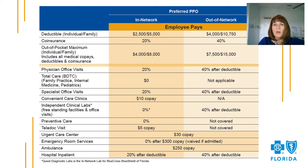Now let's switch gears and talk about the details of your plans. The Preferred Plan is a coinsurance-based plan that provides both in and out of network benefits. For this presentation, I'll be focusing on the in-network benefits. It's important to stay in-network whenever possible to maximize your benefits. The Preferred Plan offers an individual deductible of $2,500 or a family deductible of $5,000. The coinsurance under this plan is 20%, with an out-of-pocket maximum of $4,000 for an individual and $8,000 for a family.